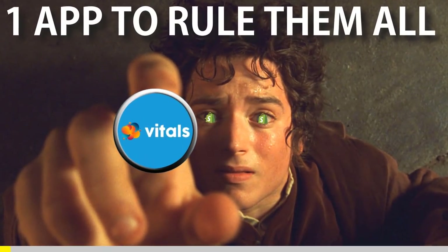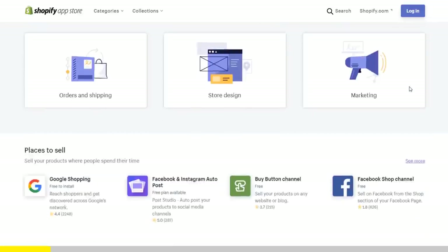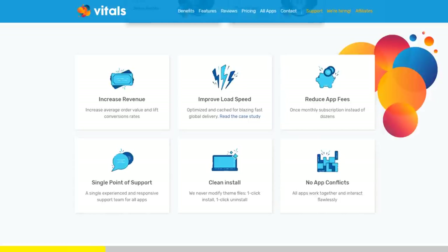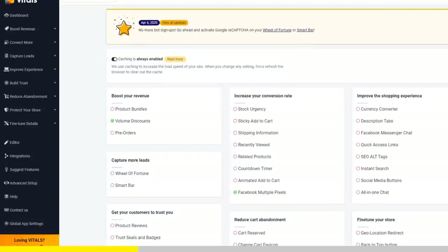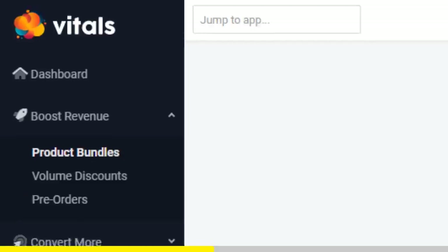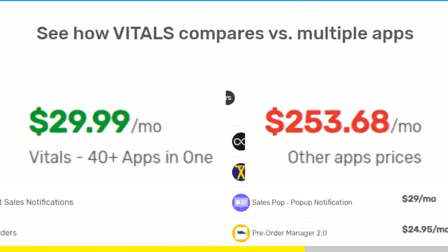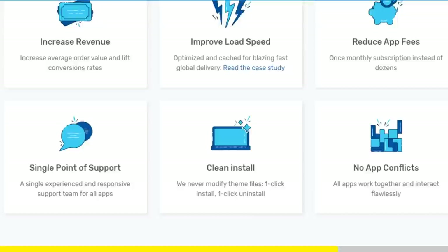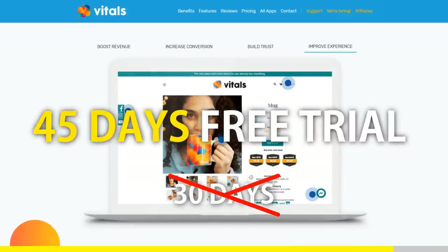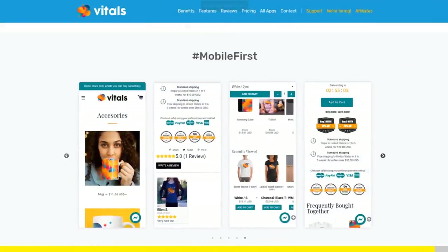One app to rule them all. If you've started Shopify dropshipping and you've already set up your store, there is one app you absolutely need — it's called Vitals. It's an all-in-one Shopify app that combines more than 40 commonly used apps: product bundles, volume discounts, sticky add-to-cart, currency converter, product reviews, and the list goes on. Vitals is always the first app I install every time I create a new store, and it saves me a ton of money. Right now, if you register to Vitals with our link, you'll get a 45-day free trial instead of 30 days. Click the link in the description to try Vitals for free.